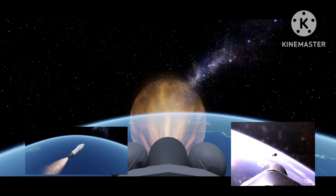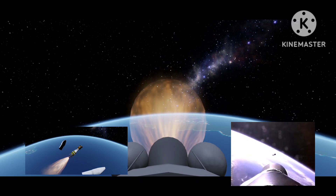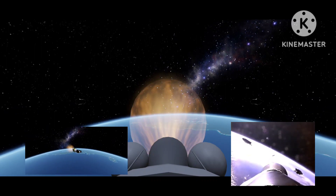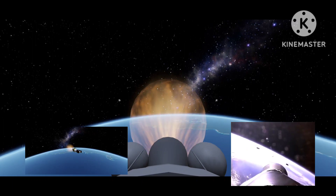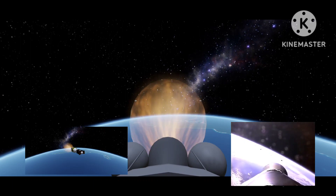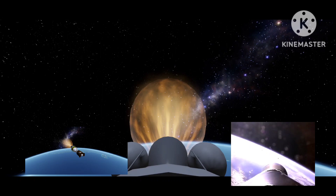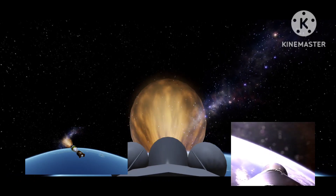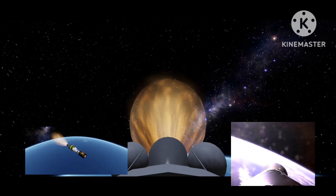Ignition is normal with an oscillating regulator — looks fine. Oscillations are damping out, chamber pressure looks good. Fairing is off and fairing separation looks good. No recontact. Chamber pressure looks good. We still have some small oscillations in the regulator, but looks like it's burning fine. No recontact!